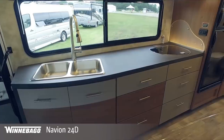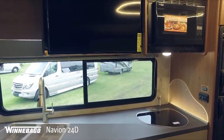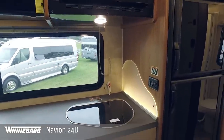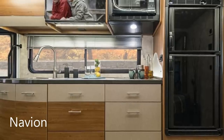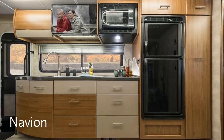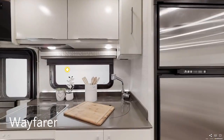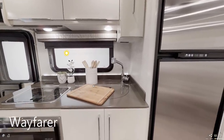Moving back up into the galleys — they're both located on the passenger side. The galley on the Navion is significantly larger. By moving the wardrobe out of the lounge and into the bathroom, Tiffin freed up a couple of extra feet for the Navion's galley, giving it more counter prep space, a larger double sink, and more under-counter storage. The Wayfarer has significantly less counter prep space and under-counter storage because the wardrobe in the bedroom prevents a larger galley.